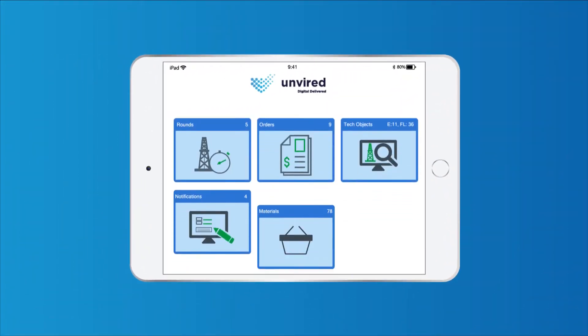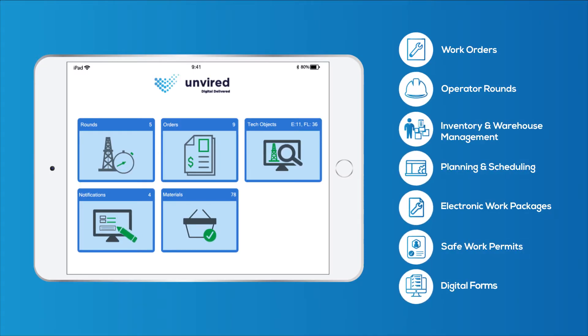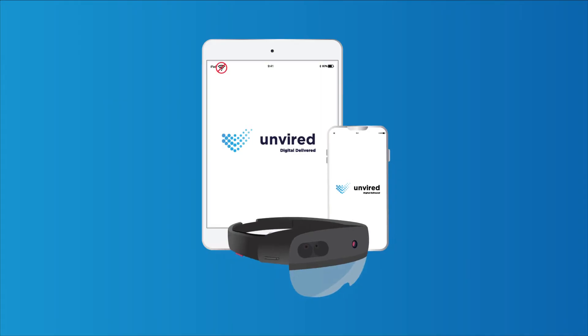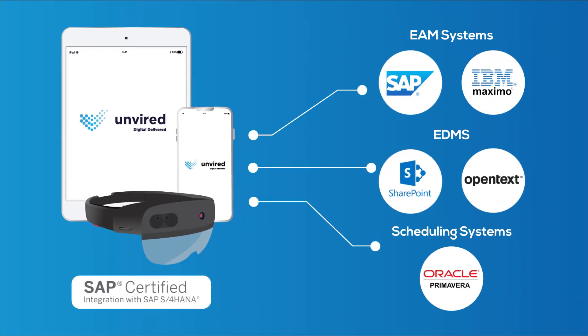Get your maintenance workforce mobile with Unvired SAP EAM apps for inspections, work orders, notifications, and inventory management. Unvired mobile EAM apps work offline on iOS, Android, and Windows devices, and integrate with SAP ECC and S4 HANA.